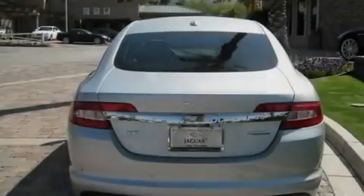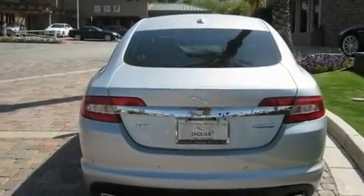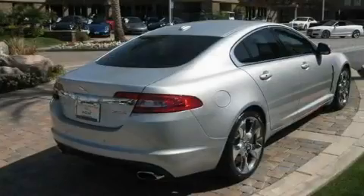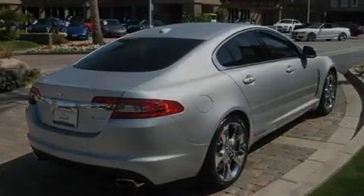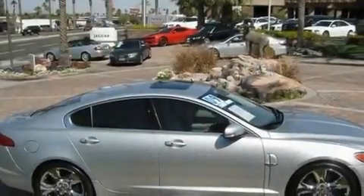Its top features include a glass-powered moonroof, air conditioning with automatic climate control, cruise control, a security system, a low-tire pressure indicator, a stability control system, and an anti-lock braking system.